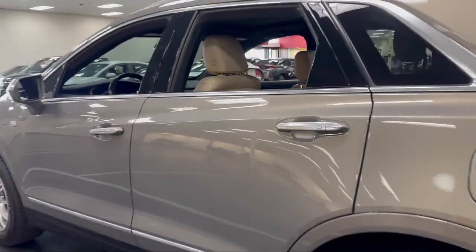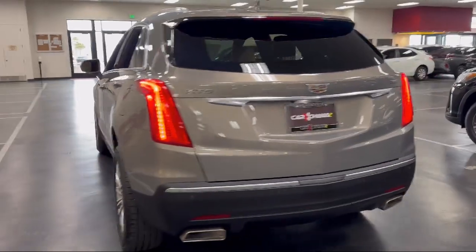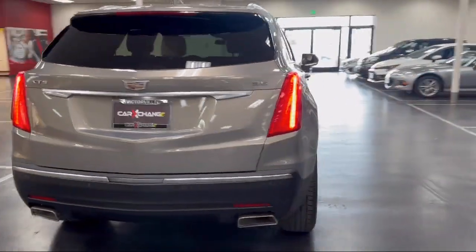It also features Apple CarPlay and Android Auto, a rear view camera, keyless entry, a rear spoiler, and has less than 45,000 miles.